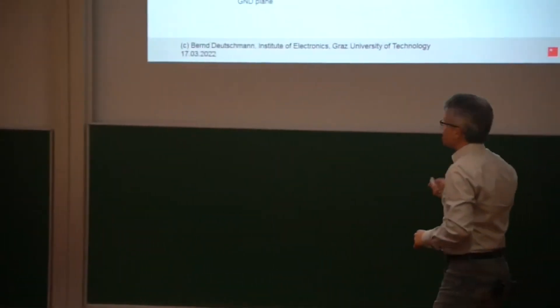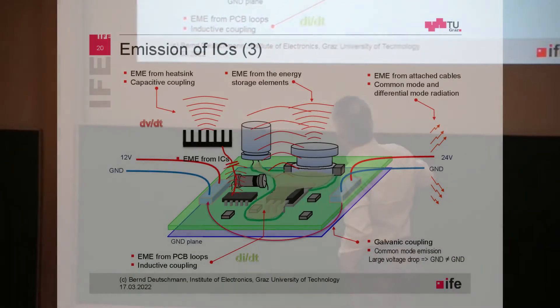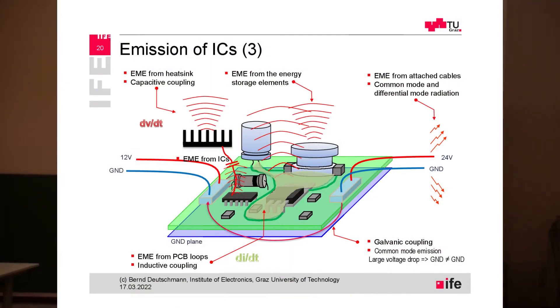As mentioned, there is not much radiation out of the IC itself, but once the IC is used on a printed circuit board, we have PCB traces connecting the IC with other components. The current always flows in a certain loop, forming a loop area, and out of that loop area — due to the changing rate of the current — we generate a magnetic field that can propagate out. This is mainly related to inductive coupling.